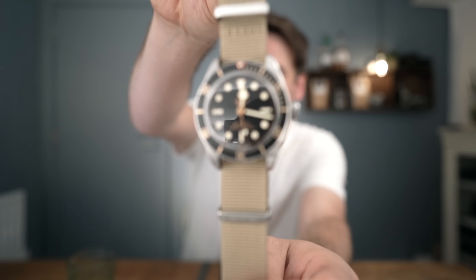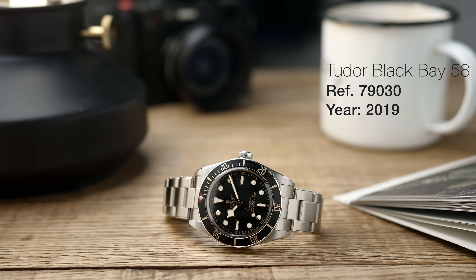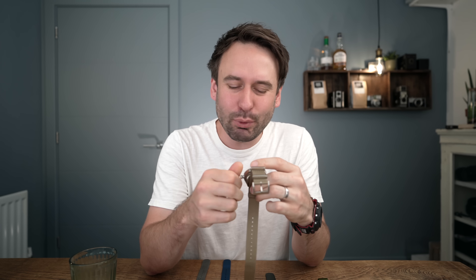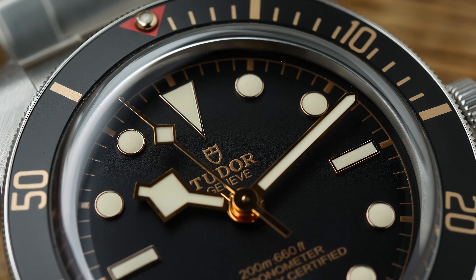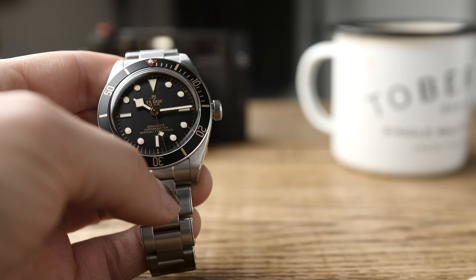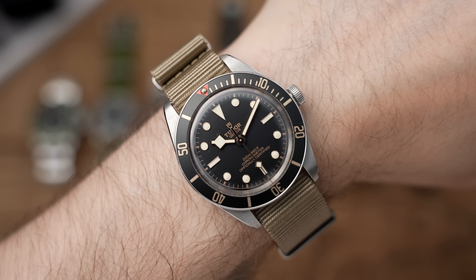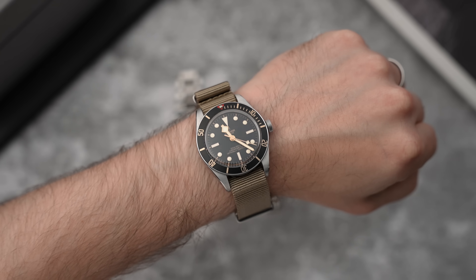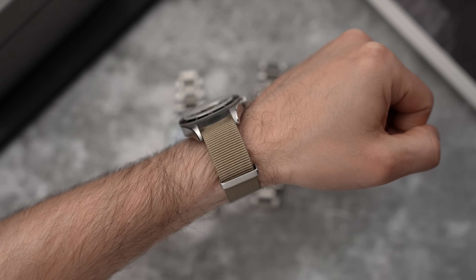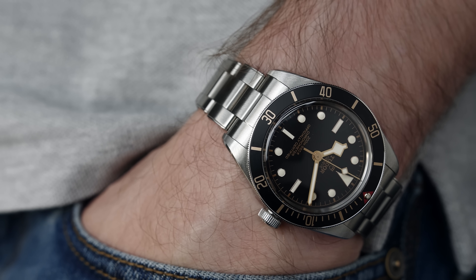The next watch is one I have a love-hate relationship with. This is my Tudor Black Bay 58 Black — the original Black Bay 58. I keep trying to sell this watch because I feel like it's a very Instagrammable watch; it's just so photogenic and kind of too good looking. This watch has a lot of character, but I think a lot of its character is manufactured. I'm only keeping hold of it for the moment because of this strap, which suits this watch so much. But it will be leaving the collection at some point.